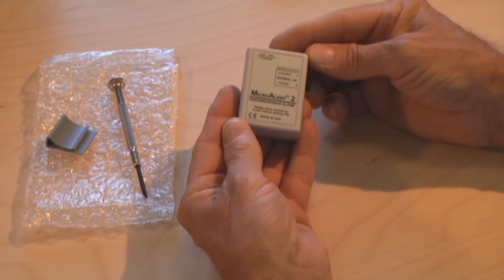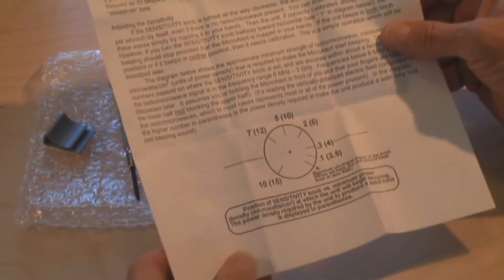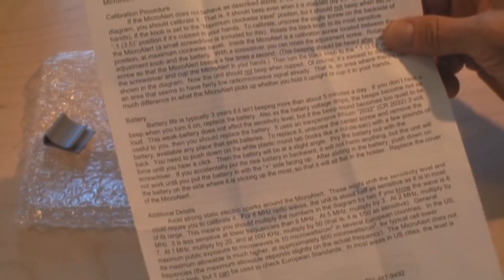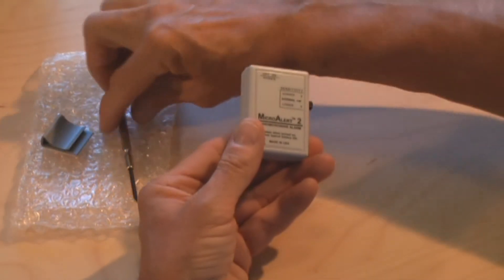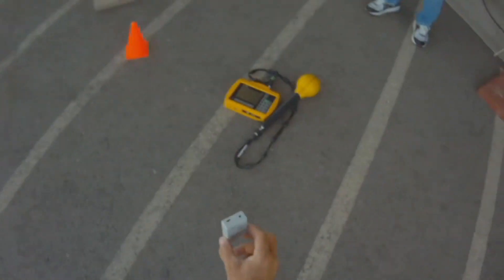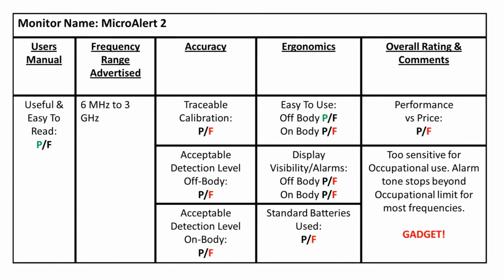This is the Micro Alert 2, the smallest monitor that we tested. I ordered it online for about $100. According to the manual, the device has a very broad frequency range from 6 MHz to 3 GHz. The advertised sensitivity is up to 10 microwatts per square centimeter. A calibration certificate was not included, and it uses a CR2032 battery. This monitor reacted to every frequency we tested. Unfortunately, it proved to be too sensitive for use as a piece of personal protective equipment. It failed every one of our accuracy tests, and in my opinion, this is just an overpriced gadget.